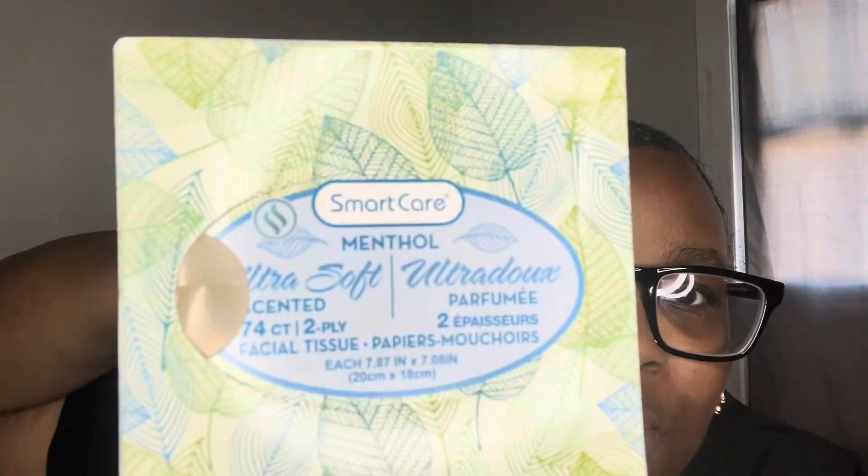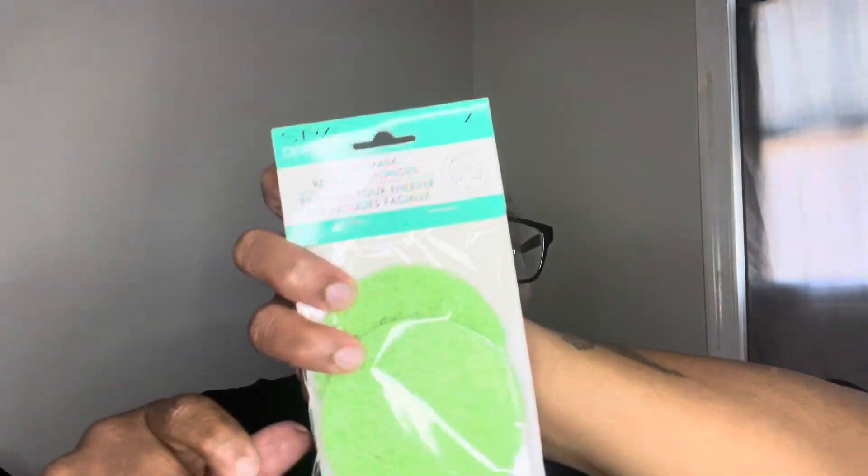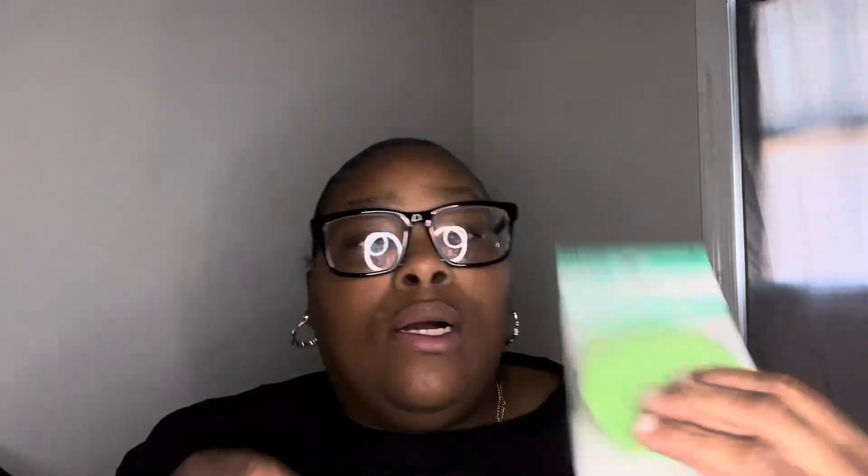I found this tissue — it's menthol, two-ply, 74 count. I also got me this brush. I have one of these already but my sister took it, so I'm gonna have to write my name on this one. This brush works really good. Last time I paid a dollar for it; now it's a dollar twenty-five, so it is what it is.